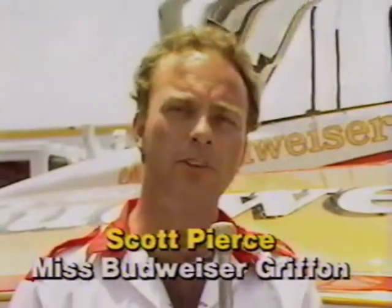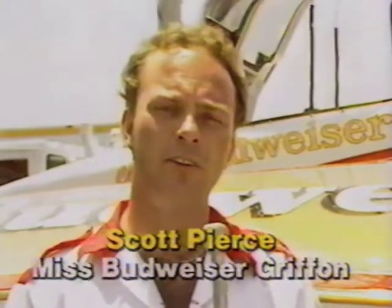As the newest member of the Miss Budweiser racing team, Scott Pierce has double duty — getting used to the new Miss Budweiser and also the cockpit with 4,000 horsepower. The canopy makes him sleep well at night. Heat is a drawback, but he has a cool suit that seems to be working fine, and he plans to learn the boat and win races for Budweiser.